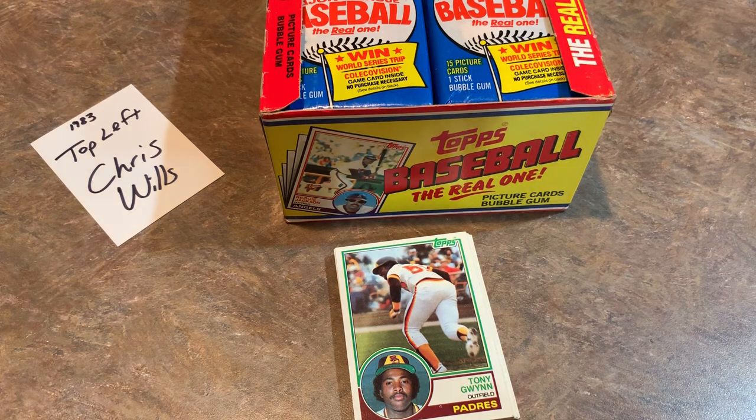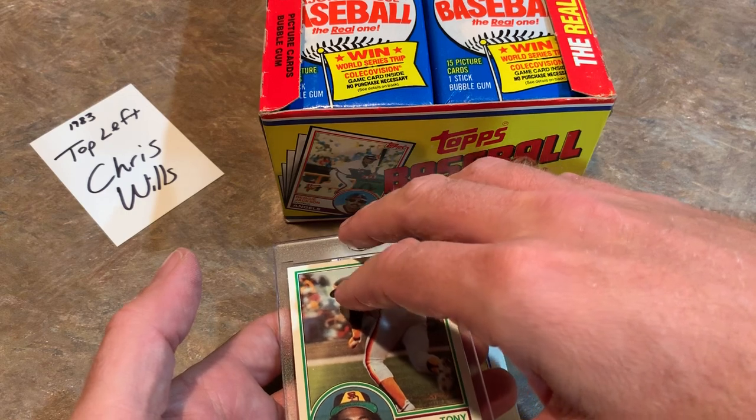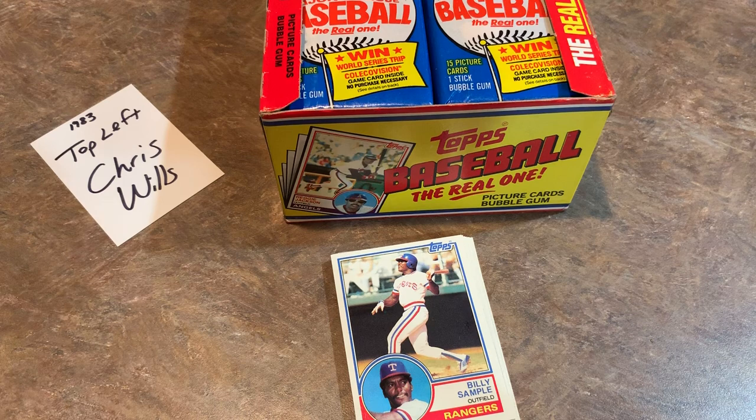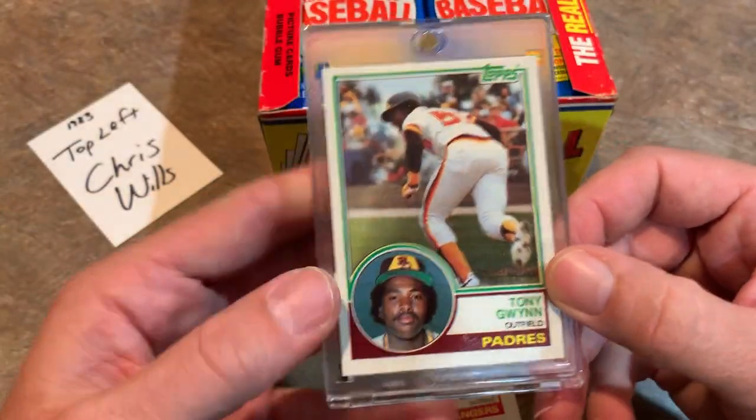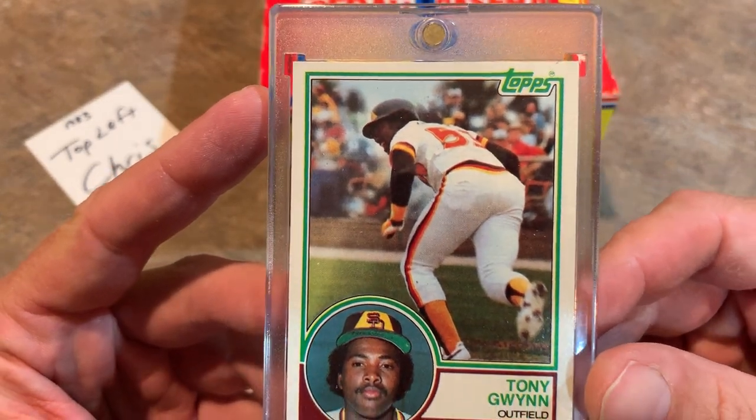Ungraded, you can usually pick them up for anywhere between $10 to $20 or so depending on condition - condition is very, very important. But graded, look at eBay recently sold listings - a lot of them are selling for between $600 and $700 if it's a PSA Gem Mint 10, which is a perfect card with no flaws at all. We're pulling them right out of the pack and trying to get them into a one-touch so they can be sent off to PSA if you'd like to have it graded.